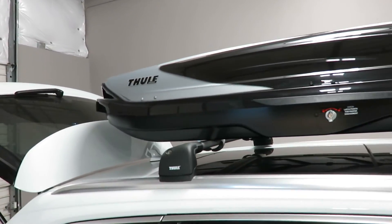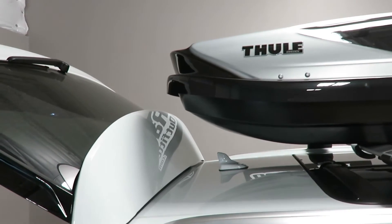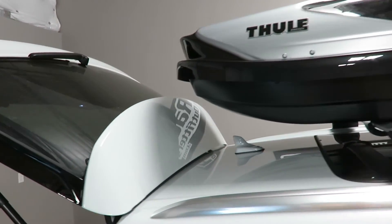It can accommodate skis up to 201 centimeters. As you can see, it's a perfect fit. There is no interference with the opened rear hatch.